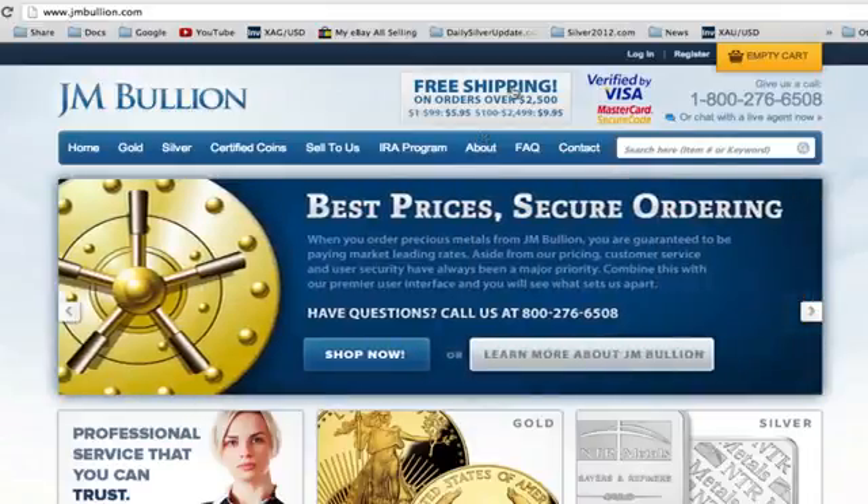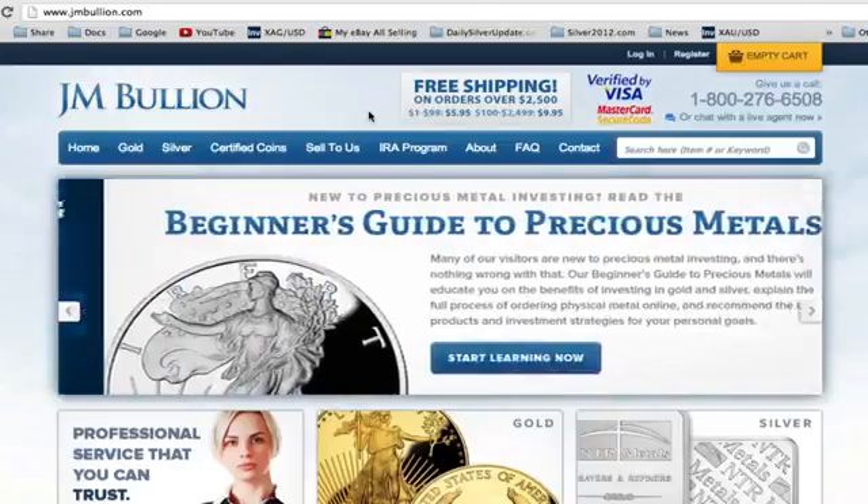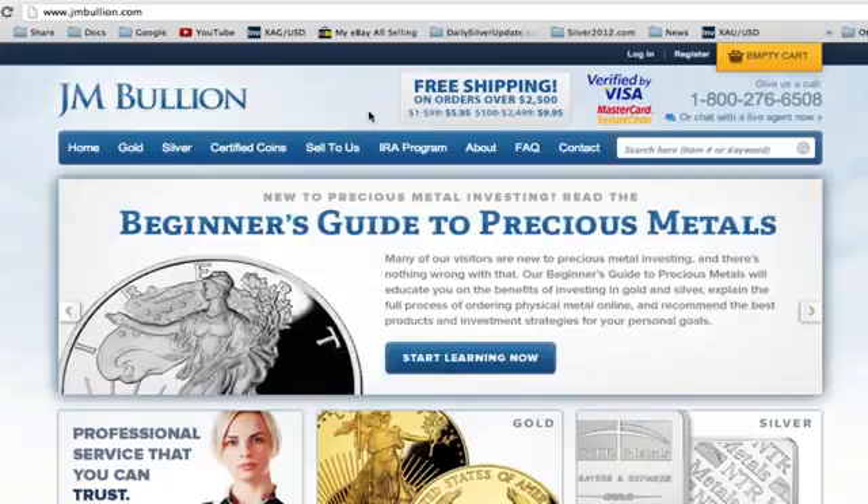JM Bullion has free shipping on orders over $2,500, which is essential for somebody making a big order. Mainly because if you order from places like Apmex or another big online bullion dealer, they charge an amount per ounce that you order, plus a shipping charge on top of that. So you're basically getting ridiculously ripped off by ordering from places that charge such a high shipping cost.